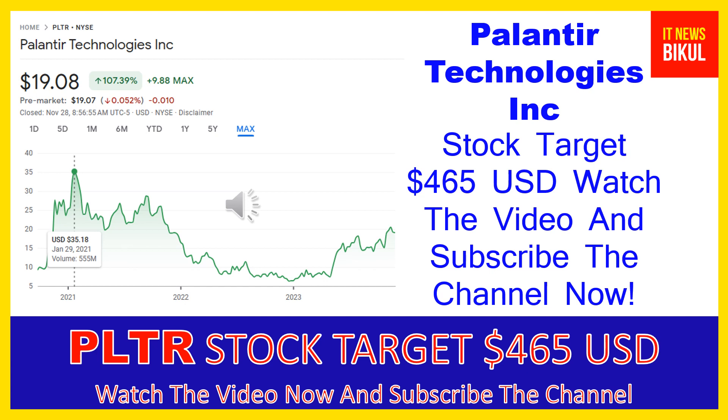As you can clearly see on the chart of PLTR stock, the highest price was made on January 29, 2021 at $35.18 USD. Now PLTR stock is available at very cheap rates and there is a very big opportunity for investment, because from here a bounce-back chart pattern is appearing.